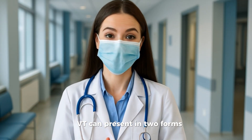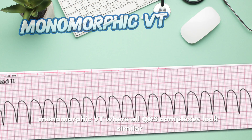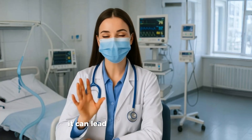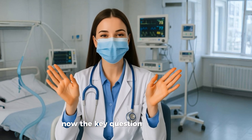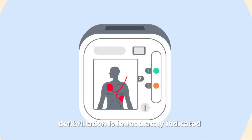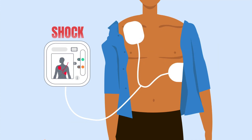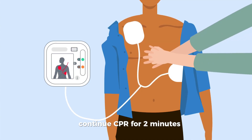VT can present in two forms: monomorphic VT, where all QRS complexes look similar, and polymorphic VT, where QRS shapes vary, as in Torsades de Pointes. If this rhythm is sustained, it can lead to severe hypotension, loss of consciousness, and cardiac arrest. Is it shockable? Yes. If the patient has no pulse, defibrillation is immediately indicated. The AED will advise a shock, because an electric shock can interrupt the abnormal rhythm and allow the heart's natural pacemaker — the SA node — to take control again. After the shock, continue CPR for two minutes, then reassess.